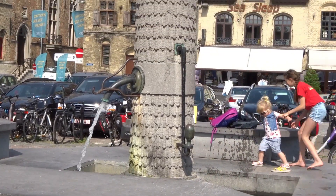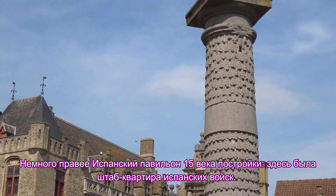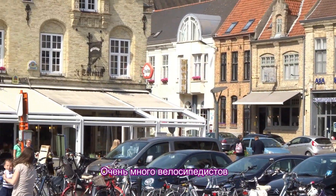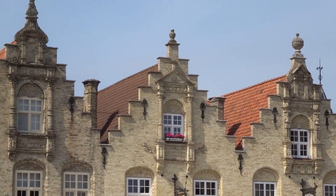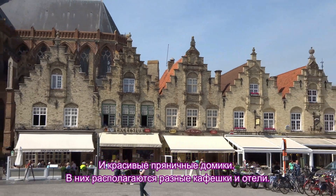A little to the right there is the Spanish Pavilion of the 15th century. It was the headquarters of Spanish troops. There are a lot of cyclists, and beautiful gingerbread houses with different cafes and hotels.